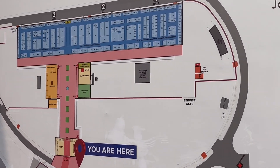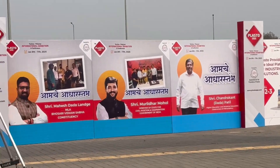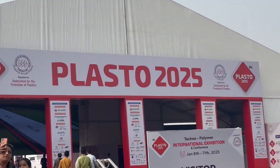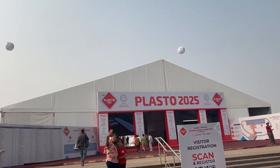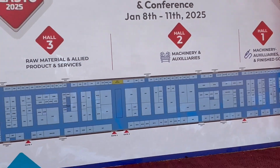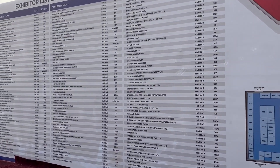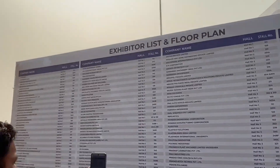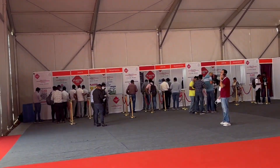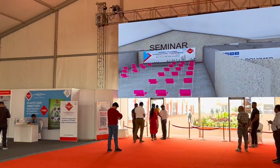This exhibition is at the Pune International Exhibition and Convention Center, Moshi, Pune, dated January 8 to 11. This exhibition is organized by the Association for the Promotion of Plastic, which is a non-profit organization. This is the layout of the hall — halls number one, two, and three — where all stalls of mold manufacturers, raw material suppliers, machines, accessories, and equipment are arranged.